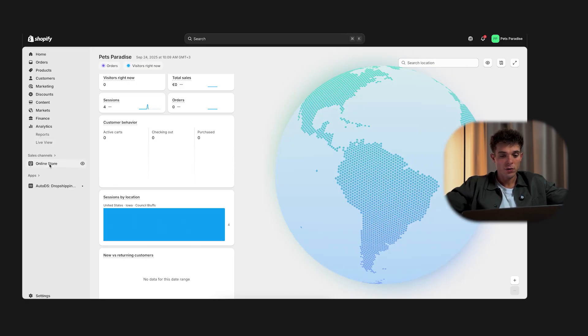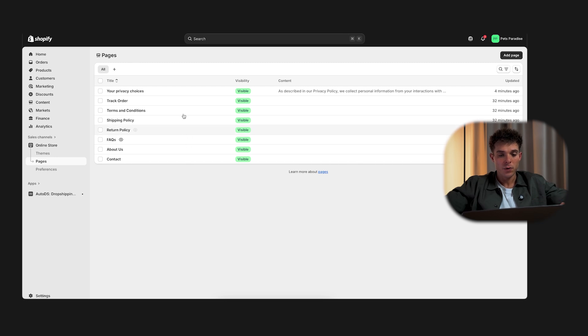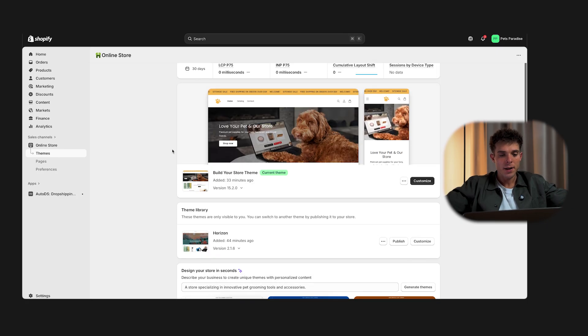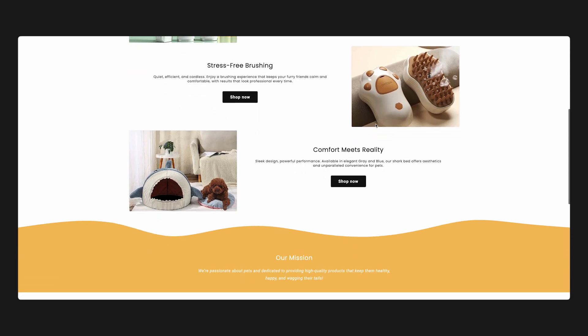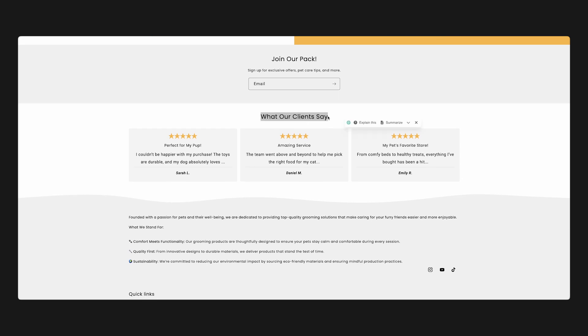Under the sales channels, click 'Online Store.' You'll see three tabs. Preferences: here you can turn off password protection so your store is live. Pages: this shows all pages AI has built for you, like track my order, terms and conditions, shipping policy, return policy, FAQ, about us, and contact page — and you can edit them here as well. This is also where you can swap and customize the look of your store. The AI has applied the default 'Build Your Store' theme. Click 'View Your Store' to see what's been built.